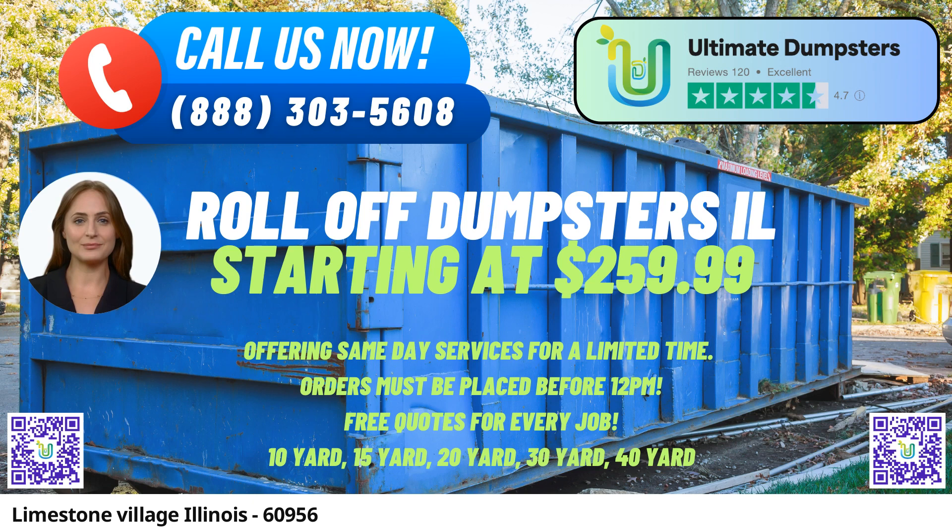20-yard Dumpster — Dimensions: approximately 22 feet long x 8 feet wide x 4 feet tall. Ideal for mid-sized projects such as basement cleanouts, roofing jobs, and moderate-sized construction projects.